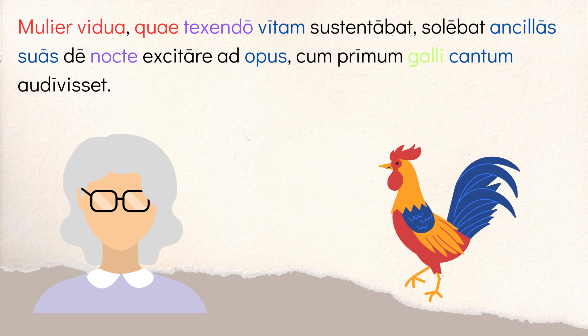'Solebat' — she was accustomed to — 'excitare,' to wake up. Now, 'excitare' doesn't mean you're waking yourself up; it really means waking someone else up. So she was accustomed — or she usually would — to waking up the 'anculas suas,' her own slave women. 'Ancilla' is a slave woman. She was accustomed to waking them up 'de nocte,' in the middle of the night, 'ad opus' — for the purpose of working. So she would wake them up from the night when it was time to work.